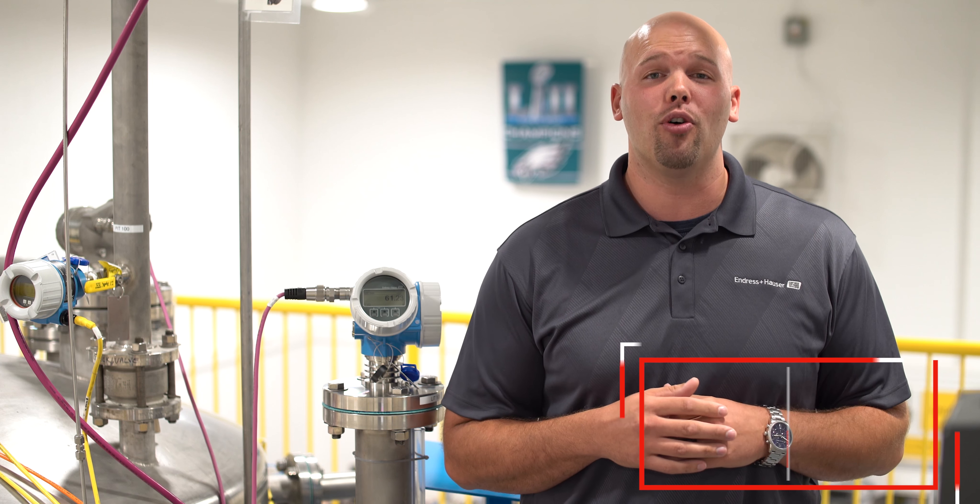Hi, I'm Tim Creeble, an application specialist here at Eastern Controls. There are many challenges in the petrochemical, chemical, and oil and gas industries. One of the biggest challenges is measuring the emulsion layer in a tank.